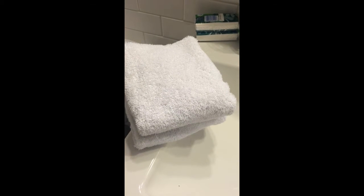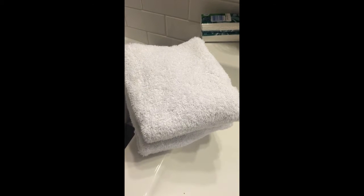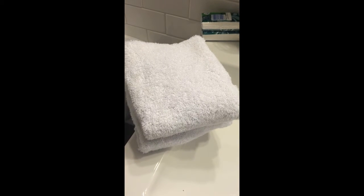Number one, you always want to have clean towels on hand — plenty of clean towels. I keep some on the sink top, some underneath the cabinet, and also some on the shelves so that my guests always have clean towels available.